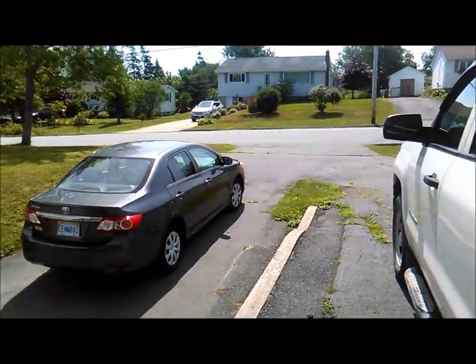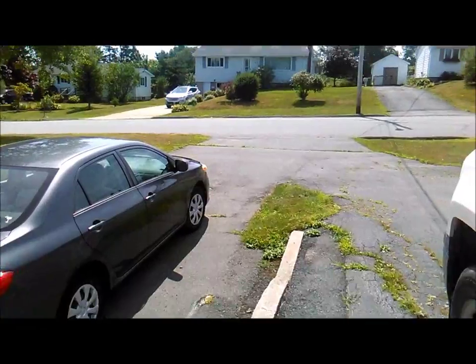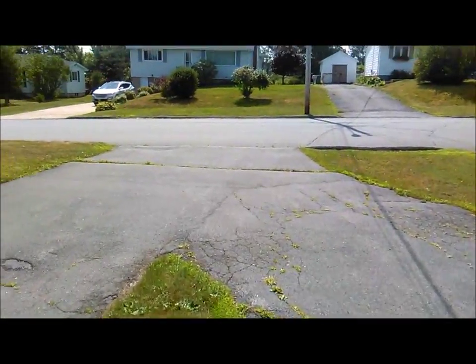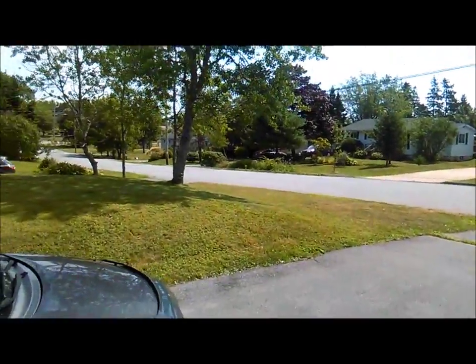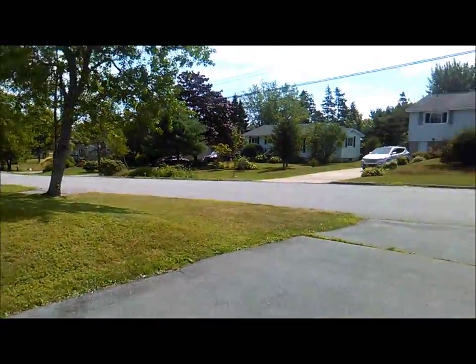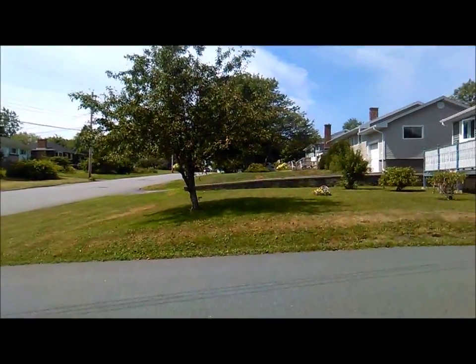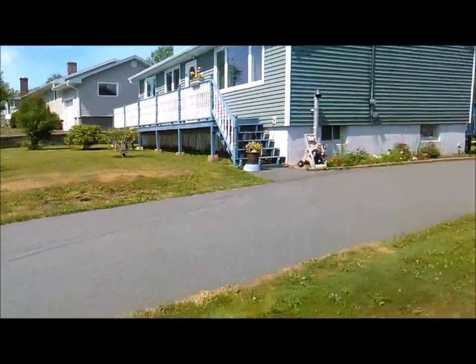Hello again folks, it's Bumper here. I'm going to start this video out here on our street for a reason — nice pleasant neighborhood, lots of neighbors, right in the middle of the city, well just on the outskirts of the city, but nice suburbs.